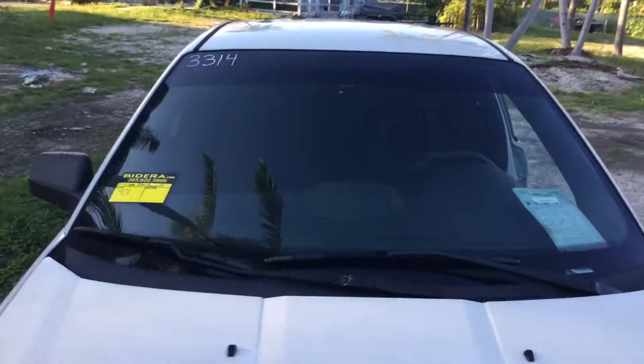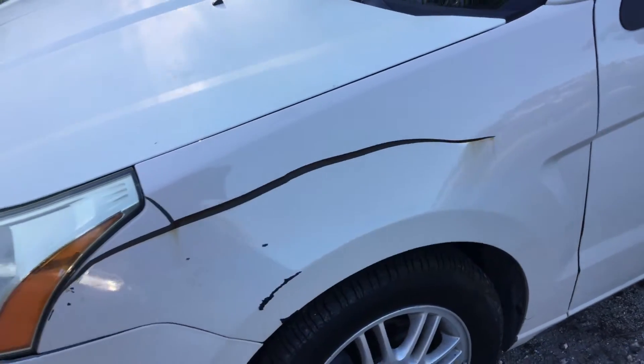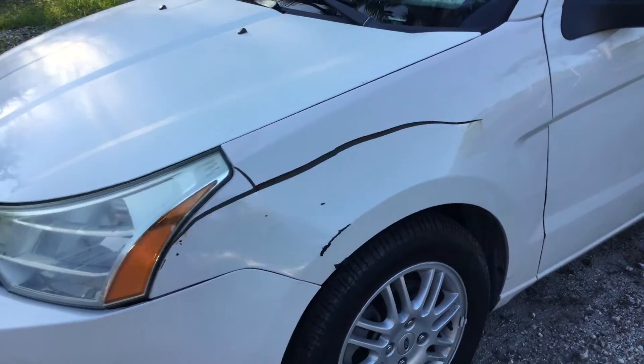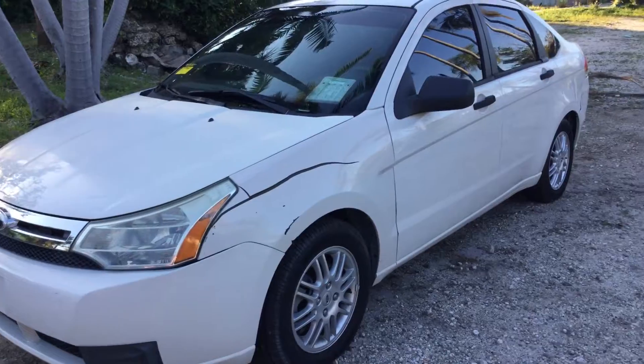The body is straight. The driver's side fender is damaged — it's dented and it has a long scratch which shows surface rust. So that driver's side fender is damaged, but the rest of the body is nice and straight.